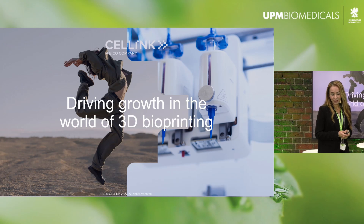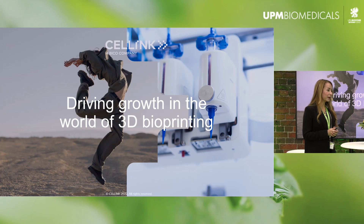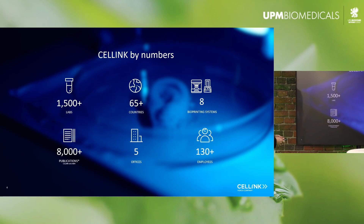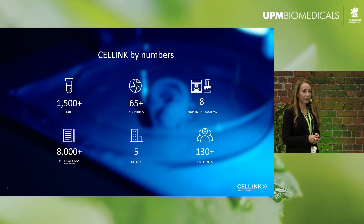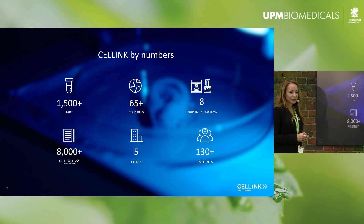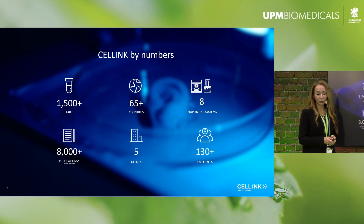I'm going to tell you a little bit about Cellink. We are a Swedish startup that managed to become a unicorn. Cellink actually started as the first bioink company in the world and our bioinks were composed of nanocellulose. Today, a few years later, you can find our technology in more than 1,500 labs and we have customers in 65 countries and we offer more than eight bioprinting systems.